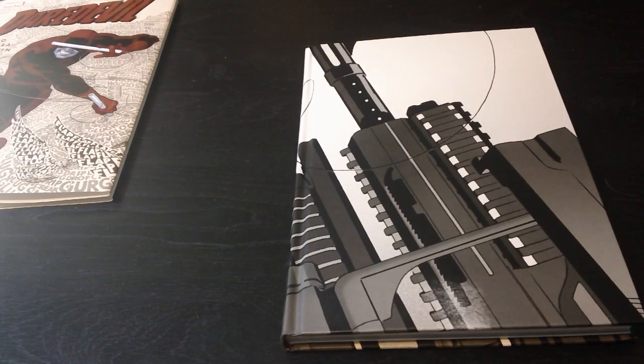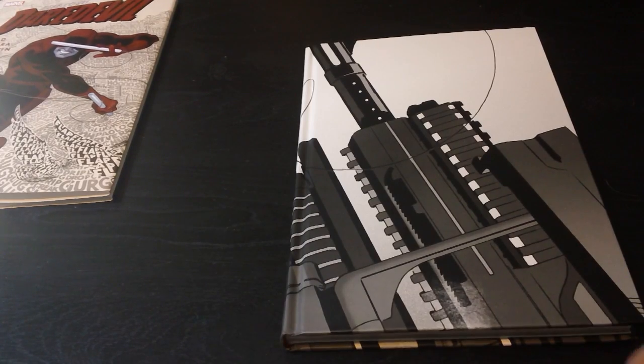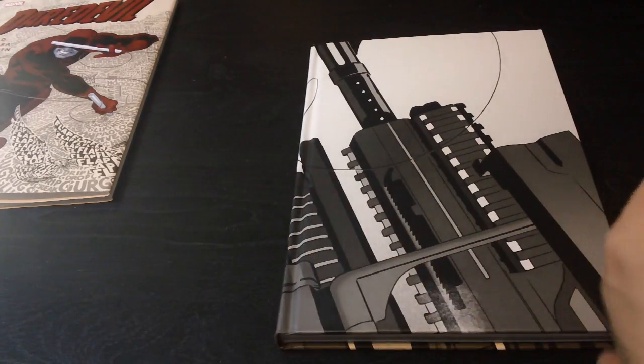I never really read Daredevil before. Someone here on YouTube recommended it to me, I read one issue and wanted to keep reading, but I was kind of behind and wanted to catch up, so I waited and got Volume One. This Daredevil run has been released a few times — there are hardcovers that equal out to the same content as the softcovers. I believe volumes one and two combined equal this hardcover, and three and four equal volume two, but I'm not 100% sure on that.